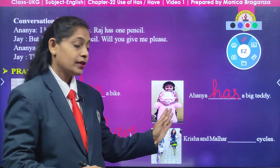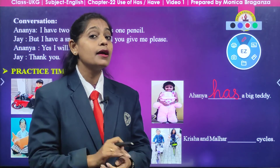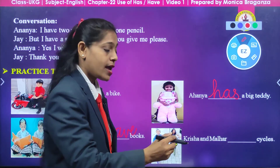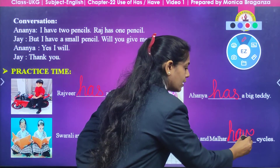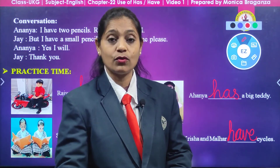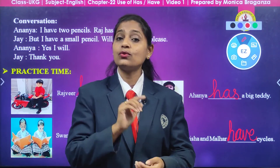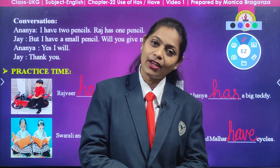Now look this side — two children are there, and what are they doing? They are riding a bicycle. So what are we going to say? Krisha and Malhar have cycles. What are we going to write here? H-A-V-E, have. Children, now you know when to use have and when to use has. All of you practice this at home and study well. Always be obedient to your parents and be good children. Thank you.